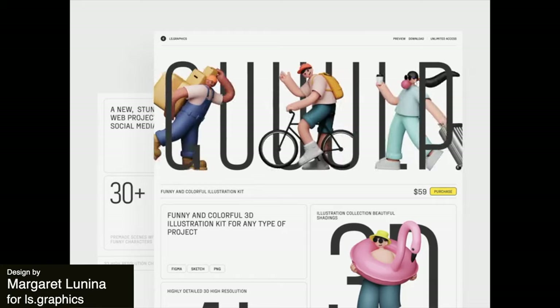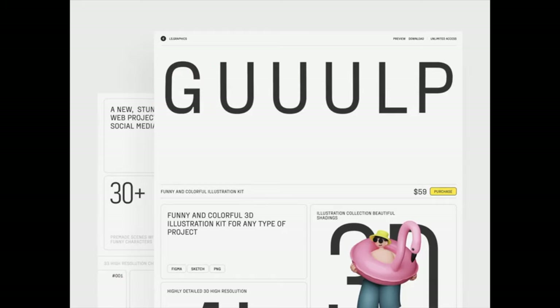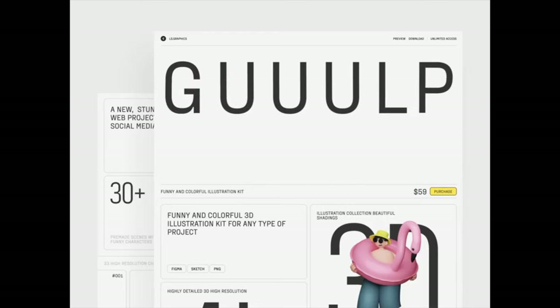This is such a cool font animation where the hero text stretches down and makes way for these cute 3D illustrations. The illustrations just kind of slide in and appear from within the text, which is really nice and it feels like a unique way of introducing them.